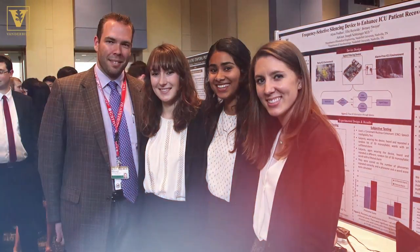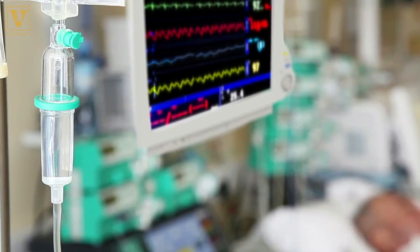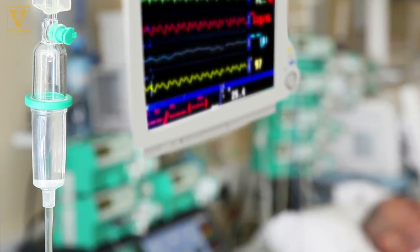Dr. Schlesinger is also working with a team of biomedical engineering undergrads on alarms and patient stress. People understand that if you're in an ICU and you hear these really annoying alarm sounds, that's pretty disturbing. We've decided to basically eliminate all alarm sounds from the patient's perspective.